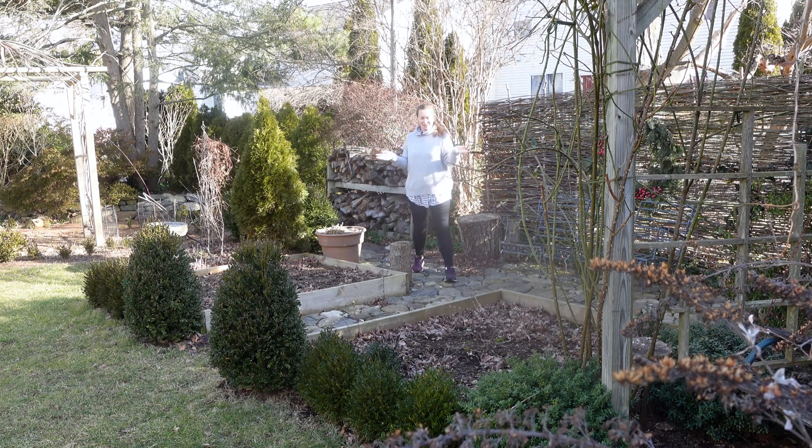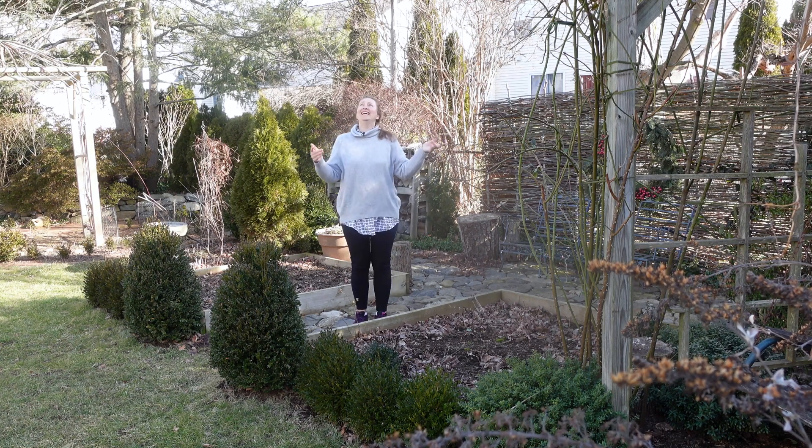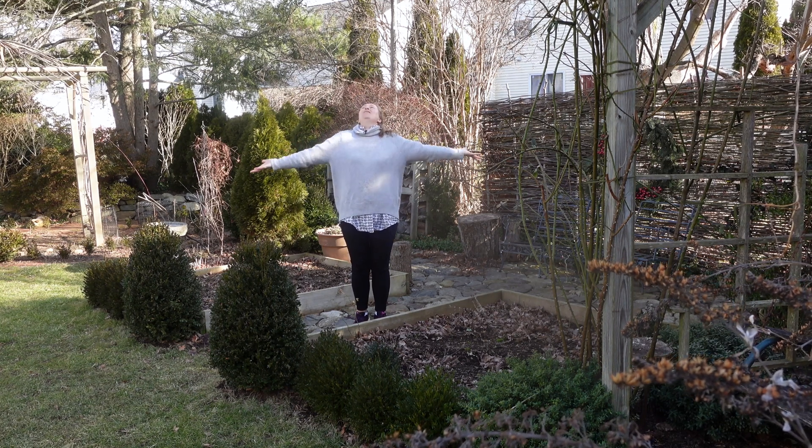Hello, my dear gardening friends. Dogs are barking, birds are chirping, sun is beautiful, sky is beautiful blue. It feels like spring, let it come, finally.